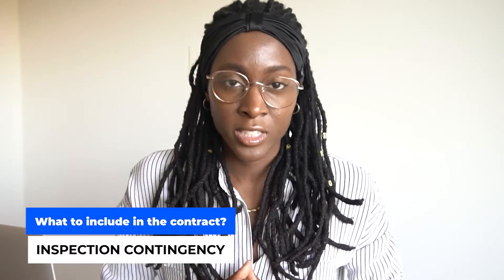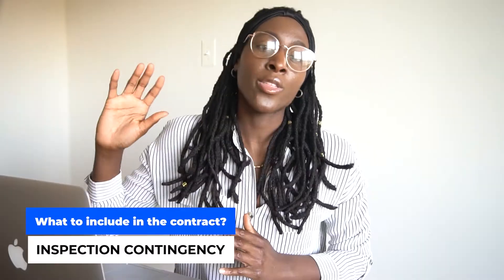The next thing to put on the contract is your inspection contingency. This isn't a typical inspection with a traditional inspector — it's basically just for you, your buyers, and contractors to come by and view the property, get an estimate on repairs, and determine the value. If you're specifically wholesaling it, this contingency period will be for your buyers to come through and figure out what offer they can give you. Make sure you get at least 10 days — 14 days if you can. That inspection contingency period is very important because if you don't have it, you will not be able to get out of the contract if it's not a deal for you or your buyers.